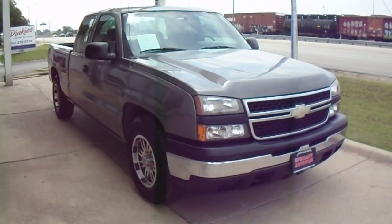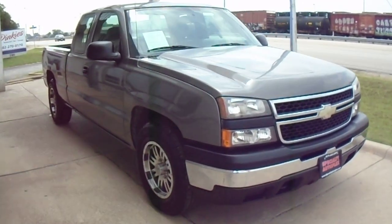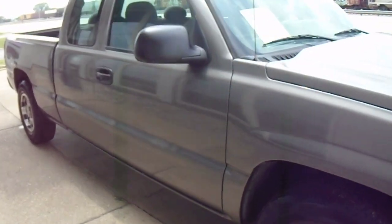Hi, this is Donnie with Specialty Autoplex in Arlington, Texas. Thank you so much for watching. We have for sale a 2006 model Chevrolet Silverado extended cab. This one has the short bed, six and a half foot.